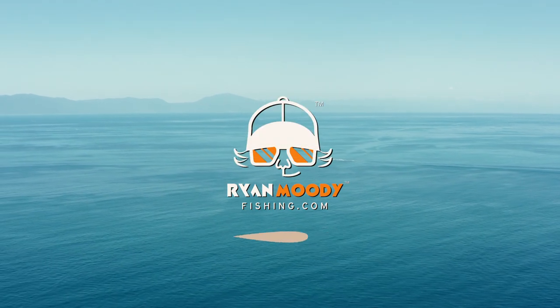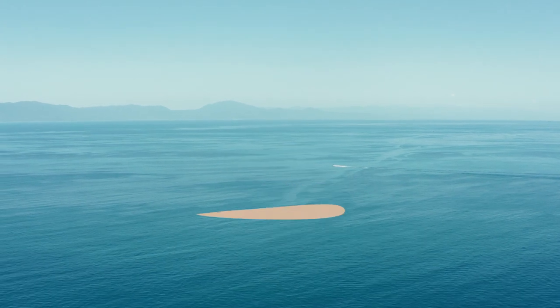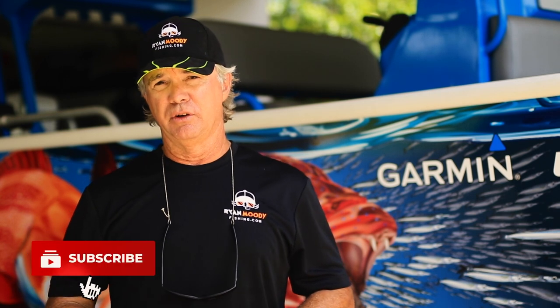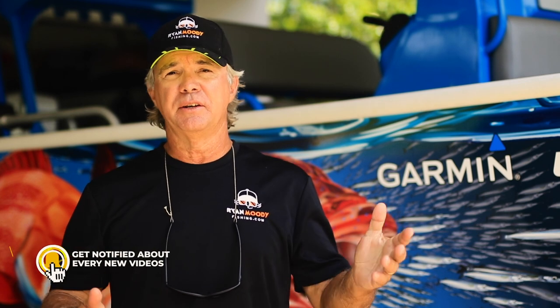If you enjoyed that video and want to see more, subscribe to our YouTube channel and follow us on Facebook or Instagram. If you want special tips sent out by email only, head over to our website at www.ronmittyfishing.com and sign up for free training and email updates. Get into the great outdoors, keep fishing smarter, and we'll see you next time.